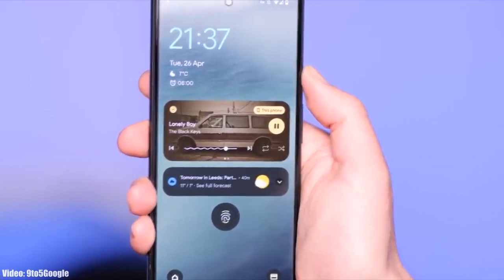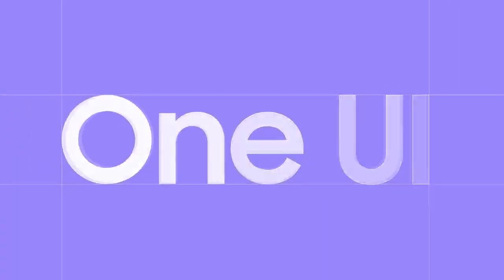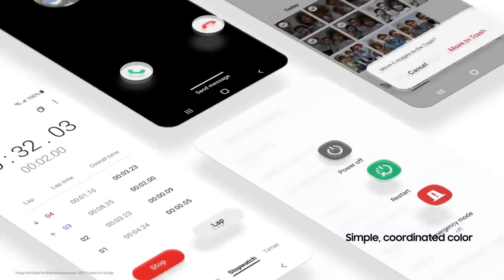With Android 13 you will also get to see a new version of One UI, which will be One UI 5.0. In One UI 5.0, Samsung will significantly improve the UI animation speeds — animations will look and feel smoother and faster.